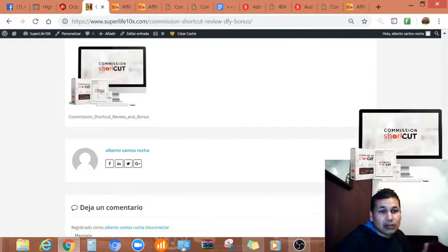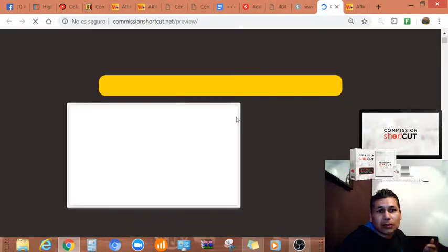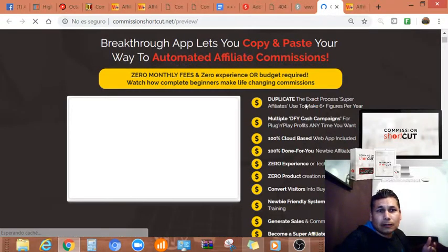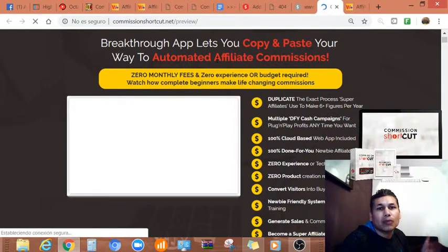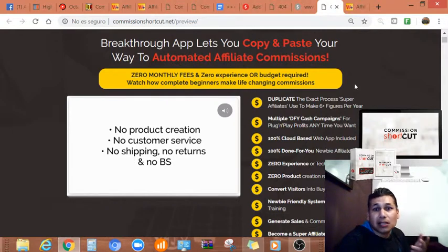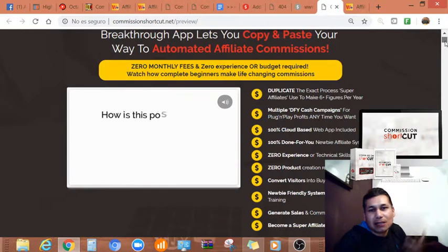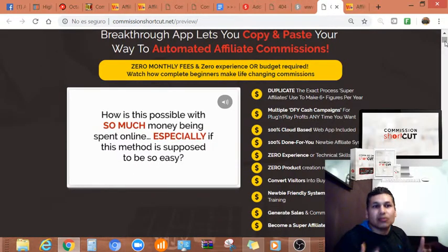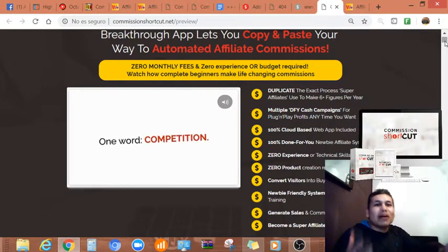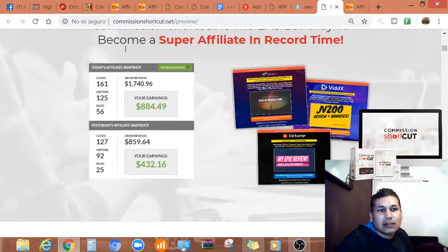Let me jump into the sales page so you can see how it looks. Commission Shortcut — the sales page headline says: 'Breakthrough! Copy and paste your way to automated affiliate commissions, zero monthly fees, zero experience or budget required. Watch how complete beginners make life-changing commissions.' Since this is a cloud-based software, you don't have to worry about having WordPress, but I still suggest getting WordPress because you need it to have a presence online.